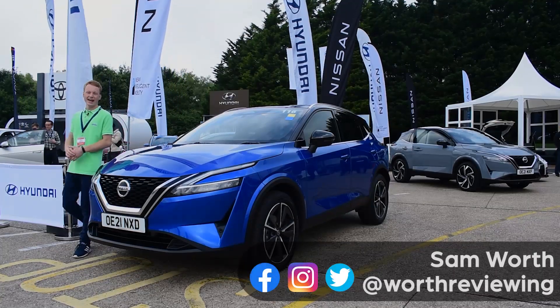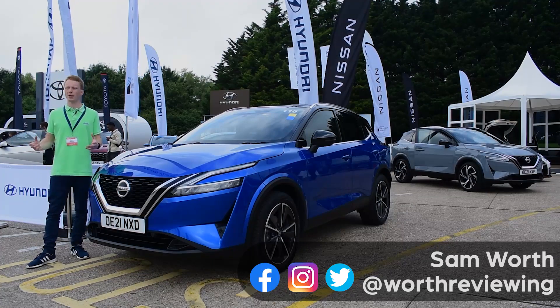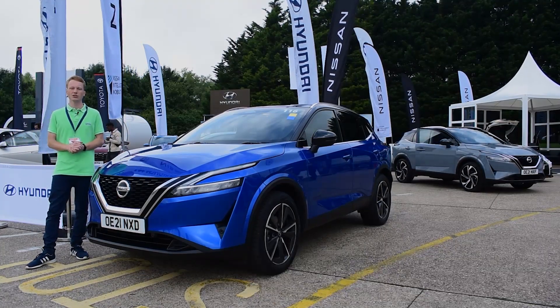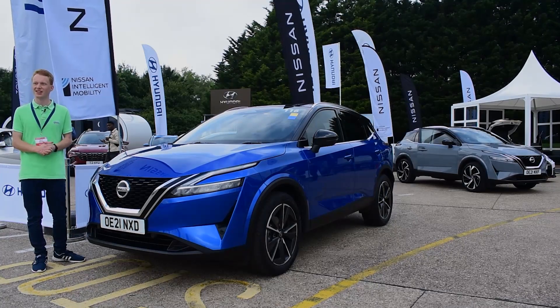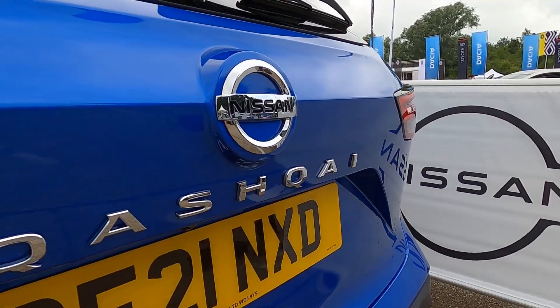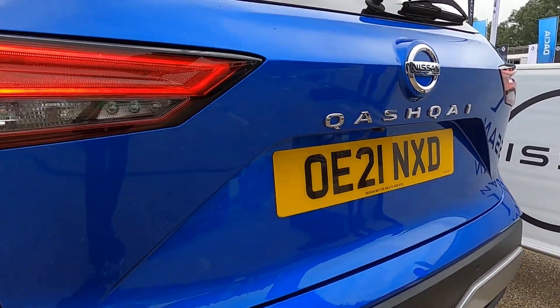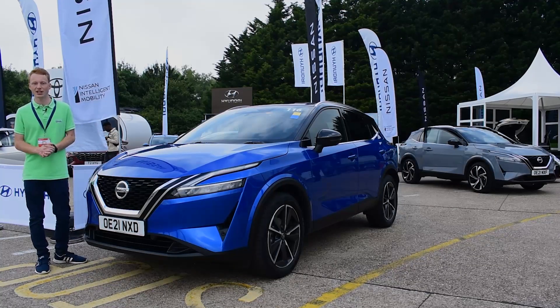Welcome to Worth Reviewing. Today is something a little bit different because I'm at a test center where manufacturers bring along their cars for people like me to come along and give them a quick look around. This is the all-new Nissan Qashqai and in this video I'm going to show you around the inside and outside, and later on give it a quick test drive.